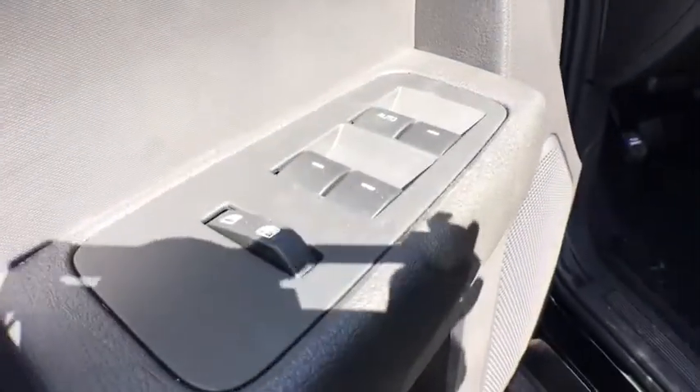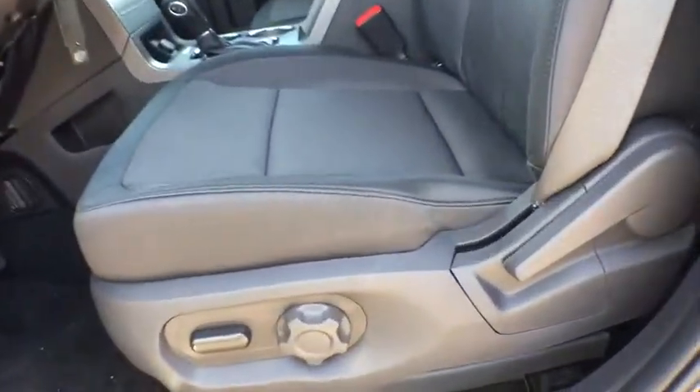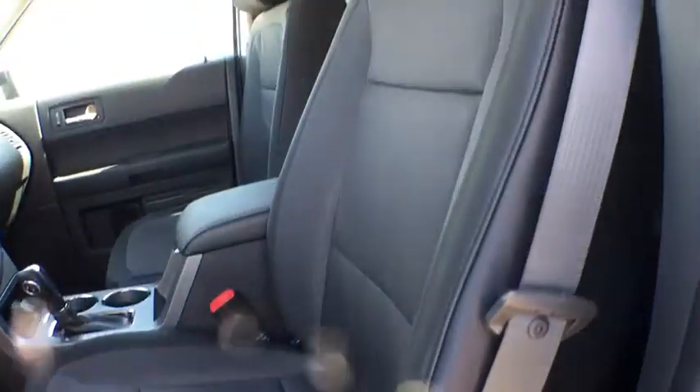Cruise control, four-wheel disc brakes, aluminum wheels, rear defrost, AM-FM stereo radio, front-wheel drive, CD player.